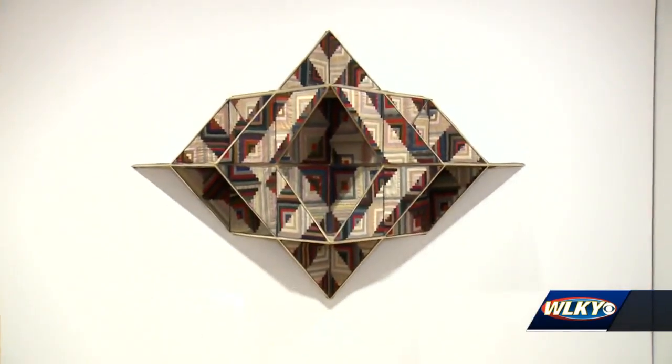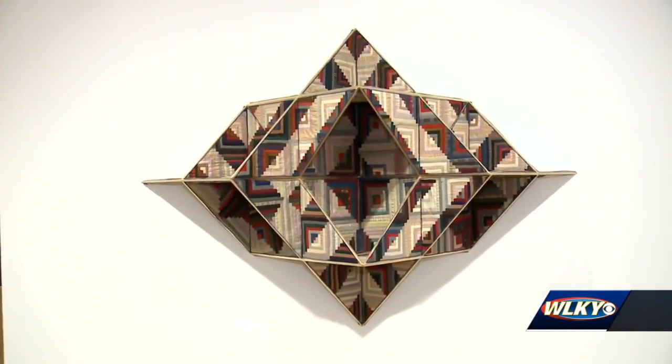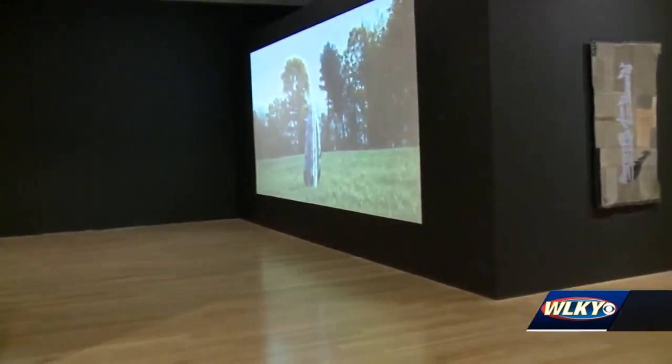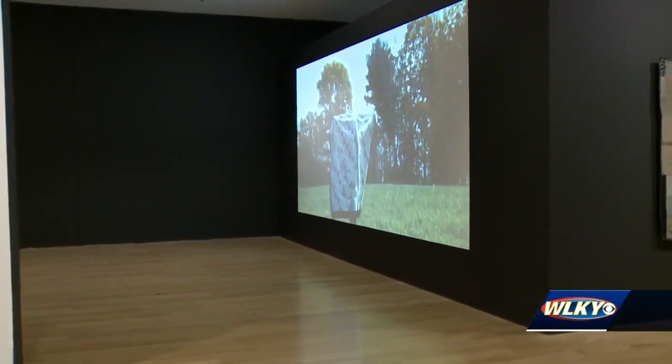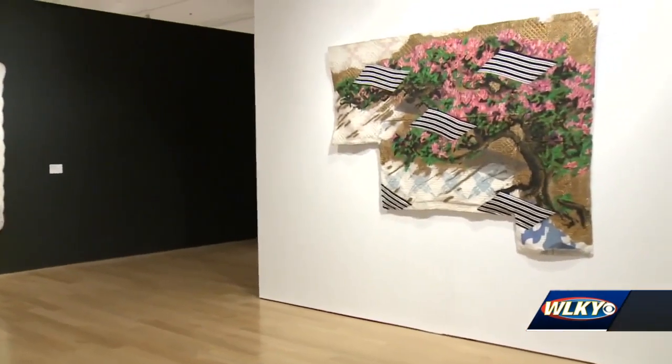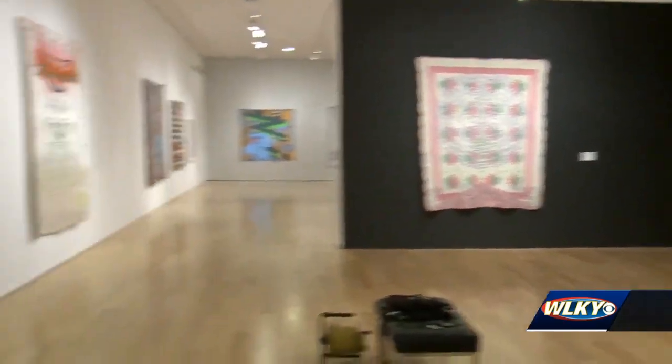Not only are we seeing quilting on the wall in different ways you presented them, but there's also a video piece to this as well. There is a video piece — I think when viewers come to see the show they should definitely check it out, because quilts are not only used to comfort bodies; in this exhibition they're paintings and sculptures, but in this video they even become costumes.